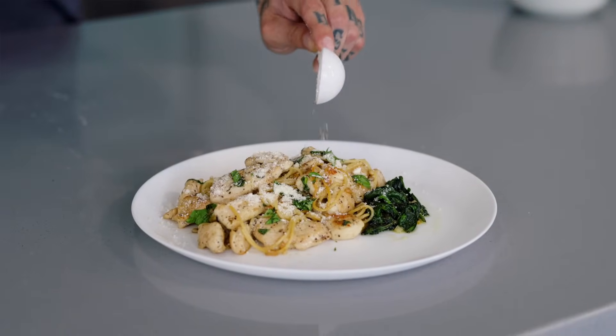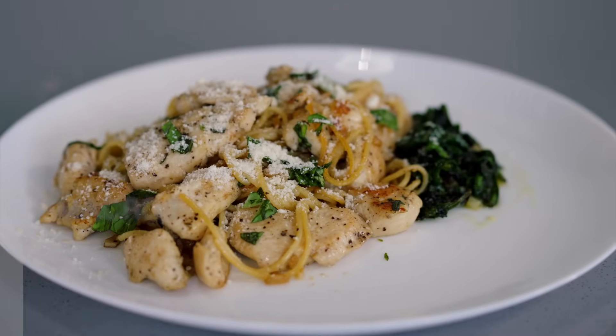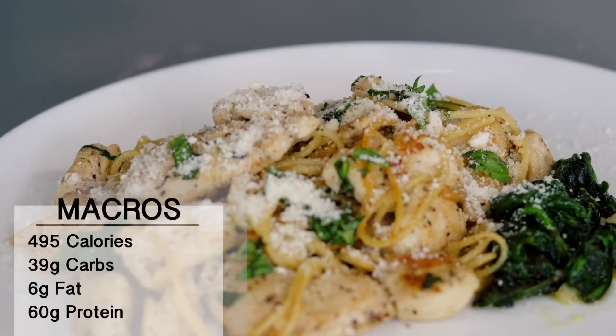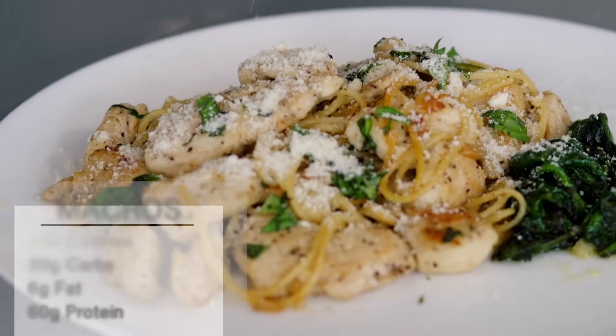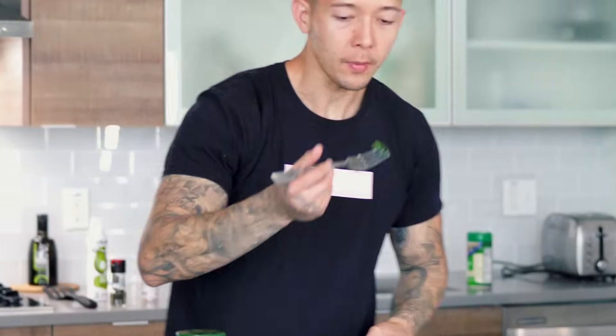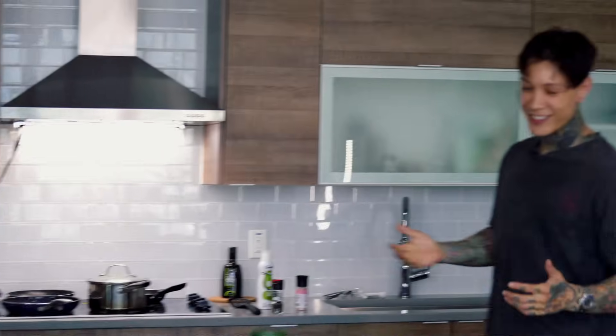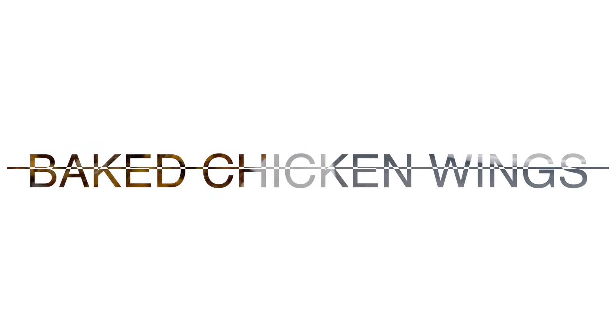There you have it — Chris Heria's protein pasta with chicken and sautéed spinach. This plate of food is only 495 calories, but a whole 60 grams of protein, 39 grams of carbs, and only six grams of fat. Pasta is amazing, chicken is perfect. The guys rated it 10 out of 10 — Paz called it probably the best one yet. Let's hope the next meals are also a 10 out of 10.